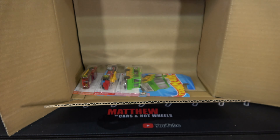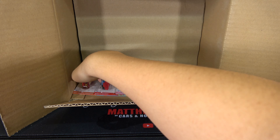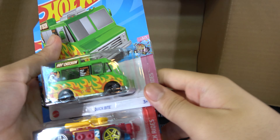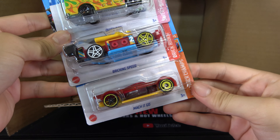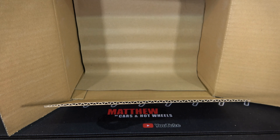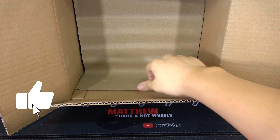Then we have a Chrysler Pacifica, '55 Chevy Bel Air Gasser, and Rescue Duty. And lastly for the first half: a Quick Byte, Braking Speed, and Mach-A-Go.